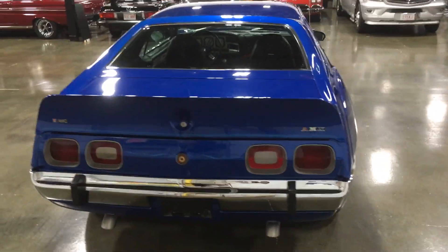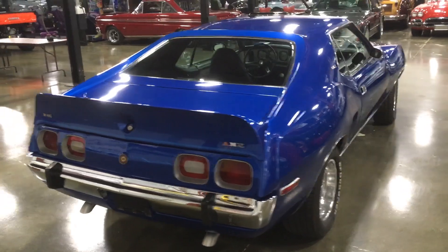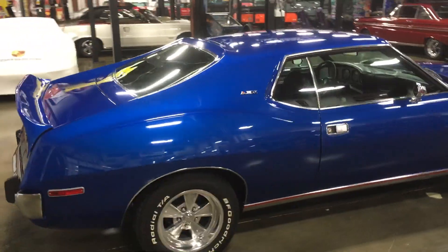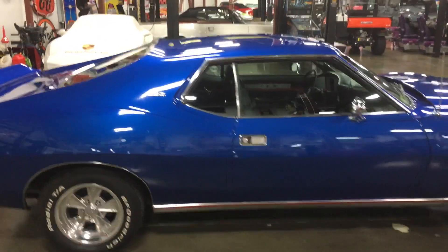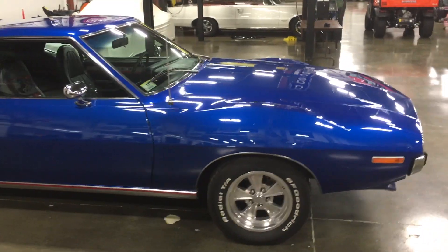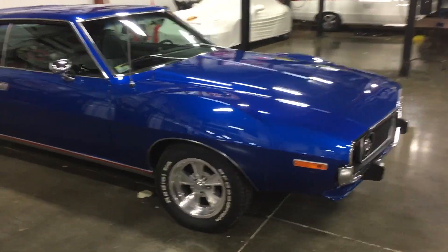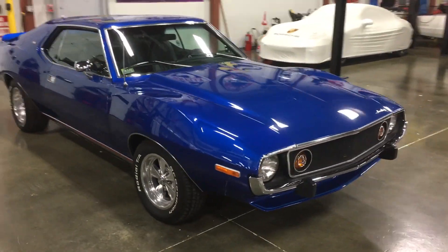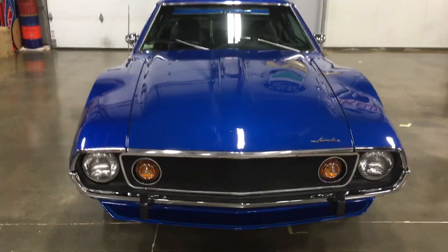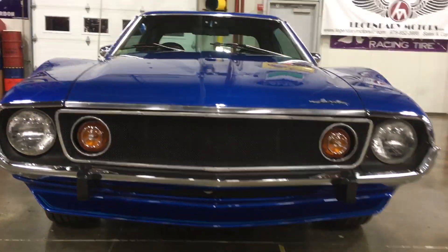The original AMC-built 1973 360 cubic inch V8 engine underwent a performance build-up, bringing the now 401 cubic inch engine to 450 horsepower according to the paperwork provided with this car. The Edelbrock Performer four-barrel intake manifold connects to a Holley four-barrel carburetor, providing plenty of fuel to get the Javelin off the line.